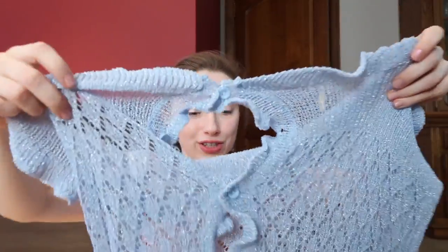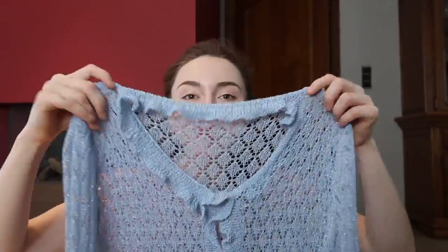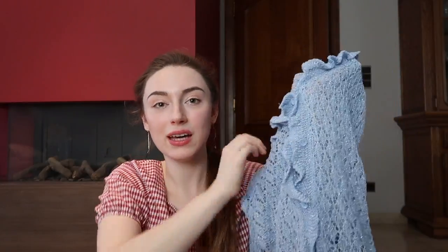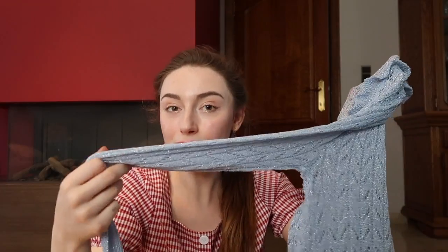Next I got this plain cardigan from Alfie. It's really see-through and has glitter silver thread inside. When I received it I was scared the silver thread would be scratchy — that's often the case with fabrics that have metallic thread — but this cardigan is not scratchy at all. It might look fragile because of the open weave, but it's very good quality. It's thin, soft, and durable — I've washed it a few times already and it still looks really good.